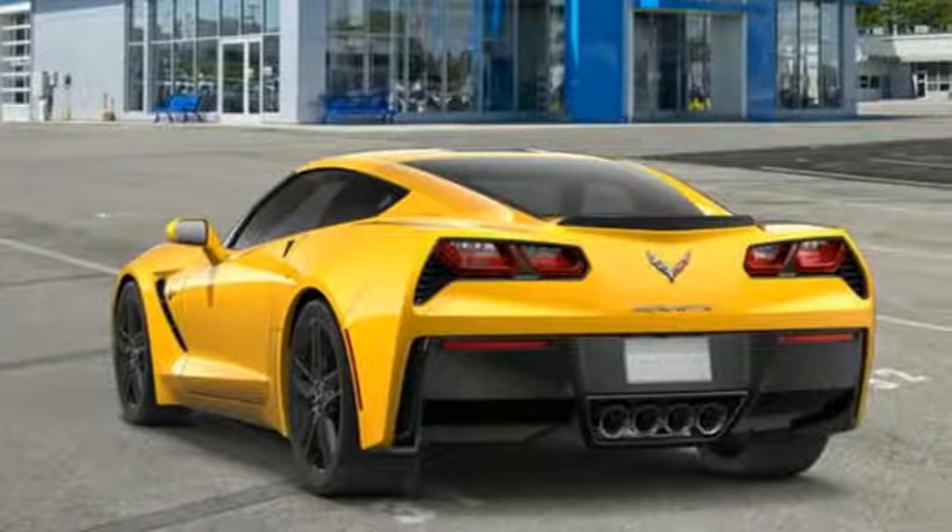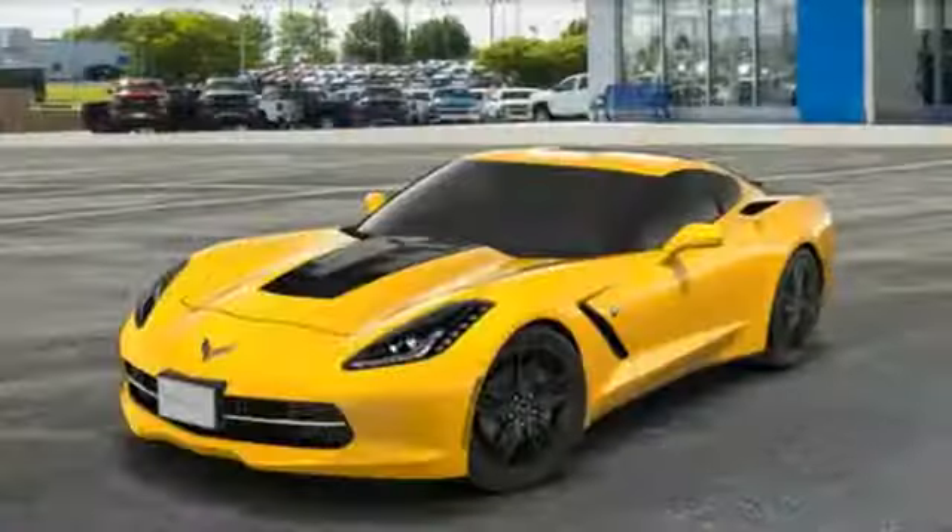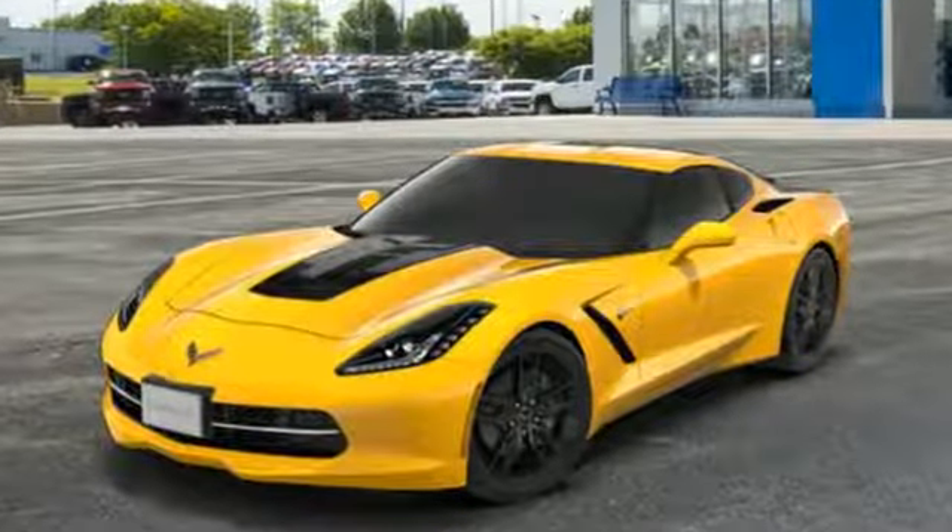AutoWeek puts it simply: dang, this car is good. In a Chevy, the journey matters more than the destination. You'll never know until you try.